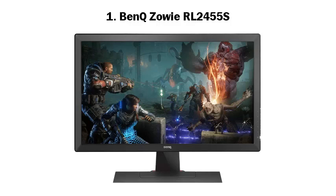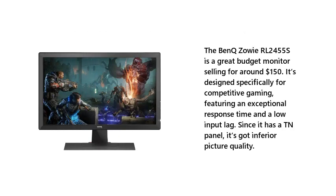The BenQ Zowie RL2455S is a great budget monitor selling for around $150. It's designed specifically for competitive gaming, featuring an exceptional response time and a low input lag. Since it has a TN panel, it's got inferior picture quality.